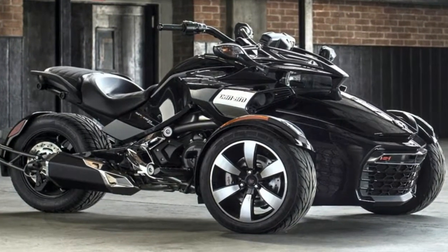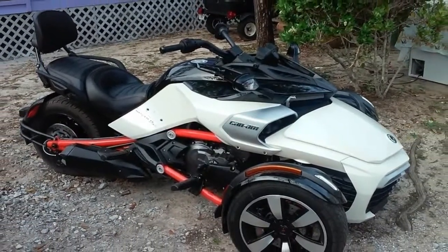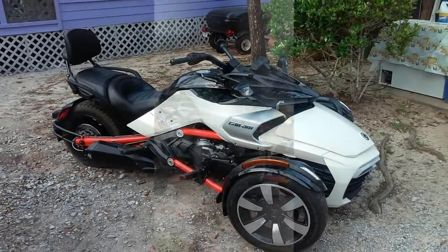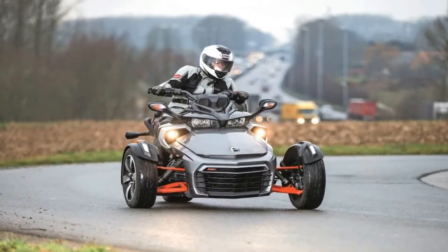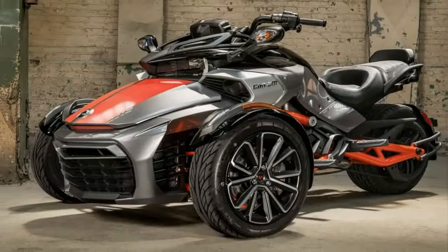Spiders are still something of a curiosity and not quite what you would call mainstream just yet. But the Bombardier recreational product presses forward with the F3 and F3S duo as both the century-level and most sport-tastic rides in the lineup.